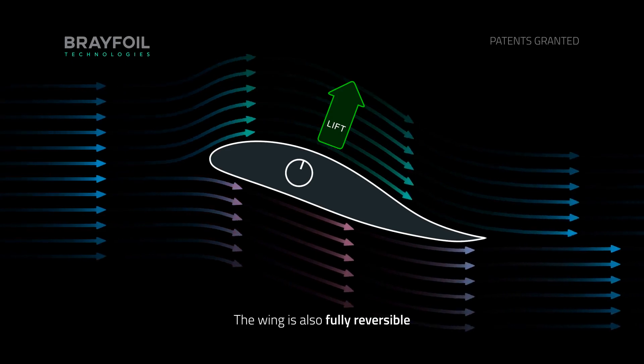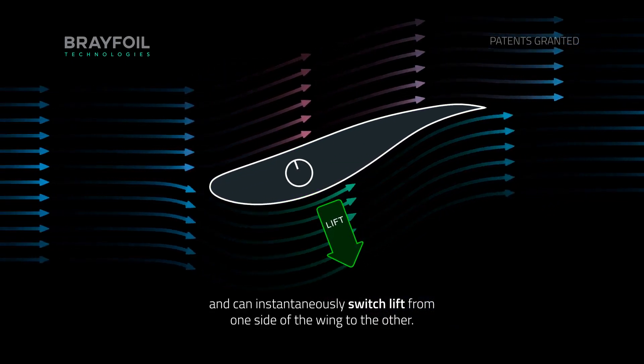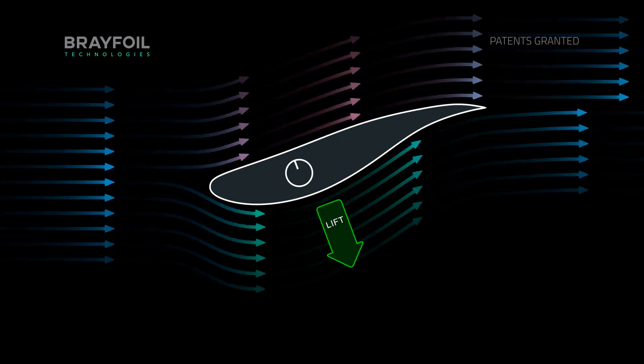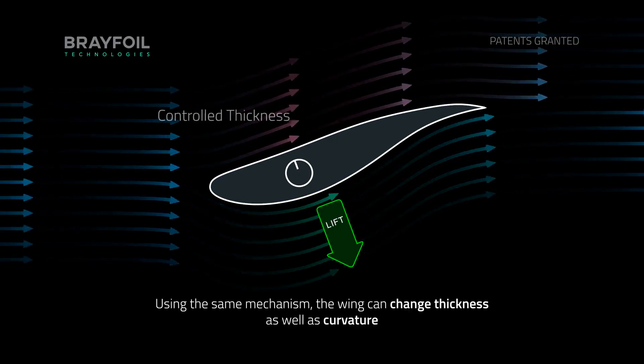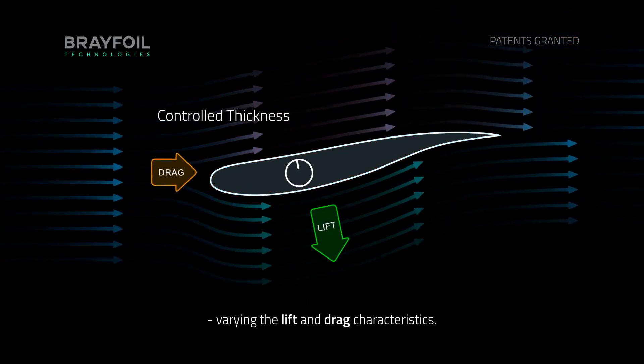The wing is also fully reversible and can instantaneously switch lift from one side of the wing to the other. Using the same mechanism, the wing can change thickness as well as curvature, varying the lift and drag characteristics.